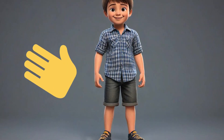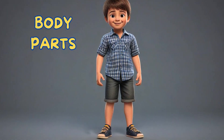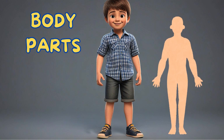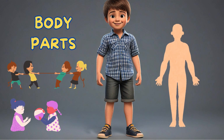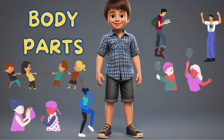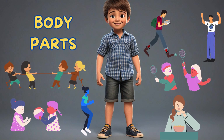Hello kids, today we are going to learn about different parts of our body. Our body is made up of many parts, each with its own special job to help us move, play and do all the things we love. Let's discover them together.